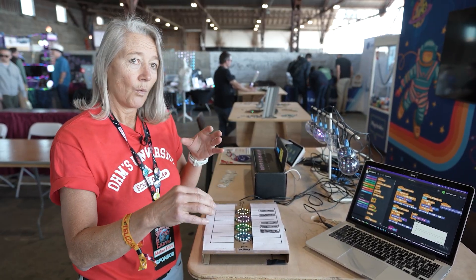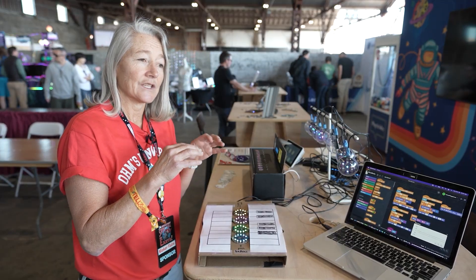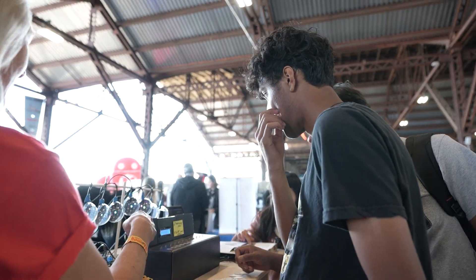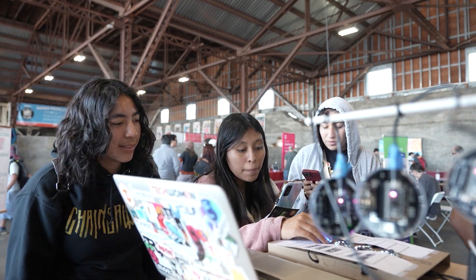We're getting kids starting younger and choosing to go into STEM careers, whereas before, when the tools were more difficult, they shied away from it. Having the next generation wanting to learn these tools at a young age is really valuable. It all comes together at the physical level with physical computing.